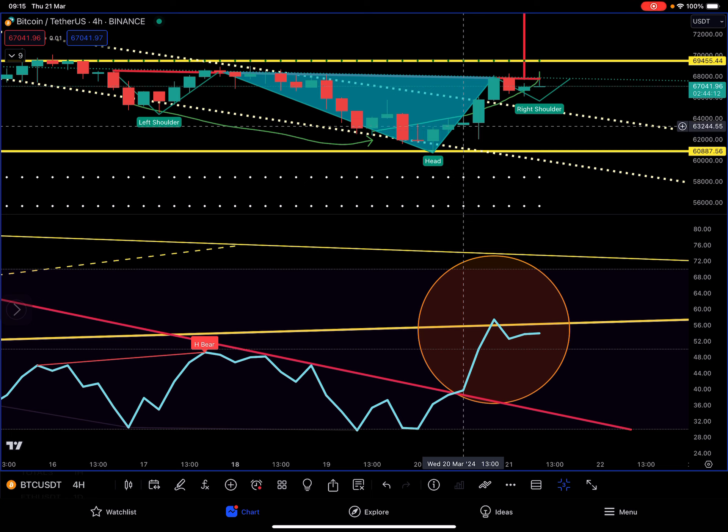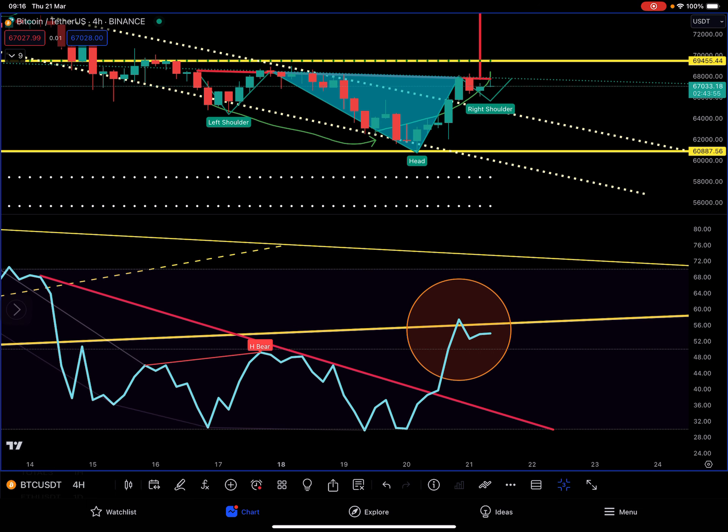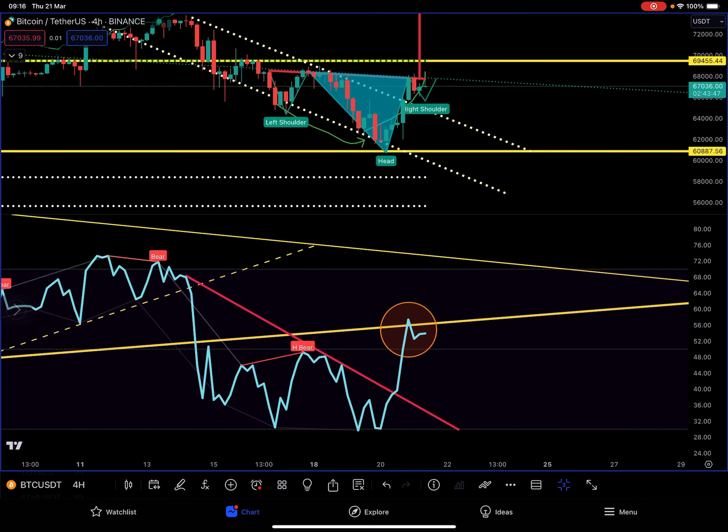So that was the entry at this candle there — 63.5, 63.6 was the entry. And right after that, look what happened with the RSI: it went straight to the top of our channel. That was our target, precise. And after we touched our target around here, we got rejected — and why is that? Because that's resistance.